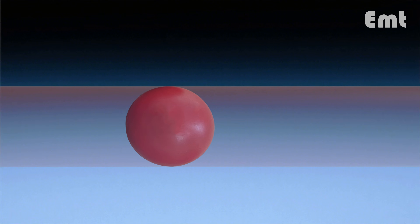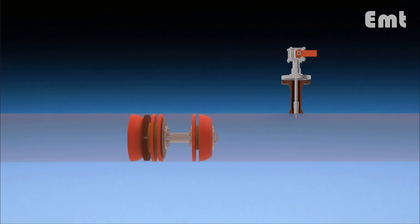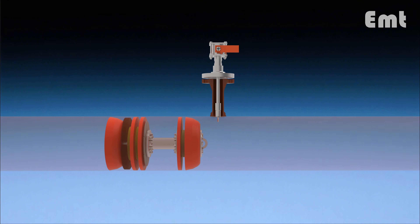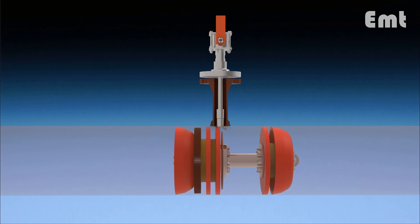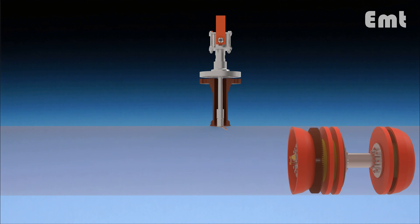Keeping the pipeline clear is essential for maintaining operational efficiency. When the pig passes the indicator, it raises a flag so we can pinpoint its location.